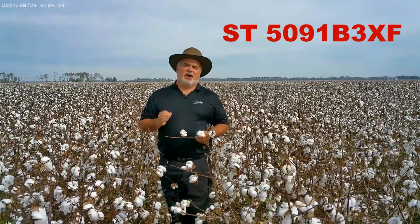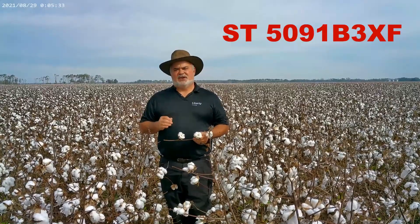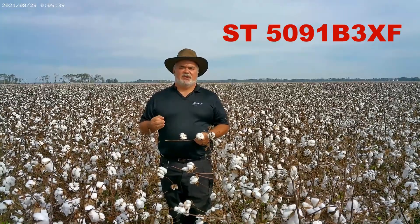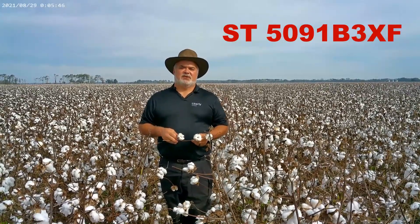If you put it on your higher fertility soils, just be aware that you need to be on top of this variety with your growth regulators. Another thing about this variety is that it starts fruiting very early. I noticed in a lot of my plots that across all the varieties, they seem to start fruiting on about the 8th node, whereas Stoneville 5991 started fruiting on about the 5th node, and I think that's giving it another boost in yield.